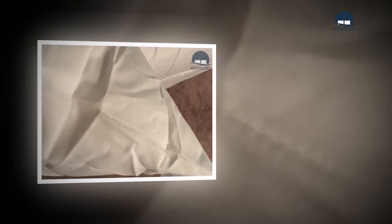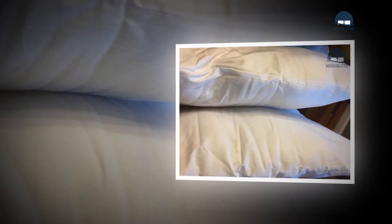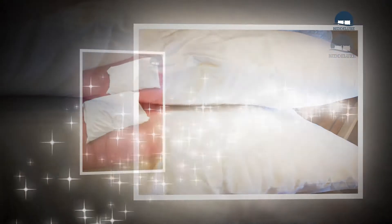Like beddings, pillows play an essential role in general rest quality. The appropriate pillow can help guarantee a comfortable night's rest, while an inappropriate cushion can prompt added strain and pressure in the neck and shoulders. Choosing a cushion that is right for you could be trickier than it seems.